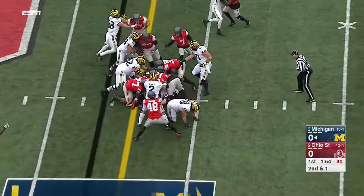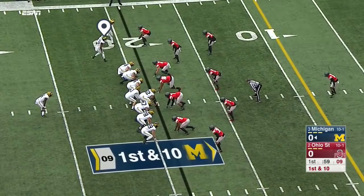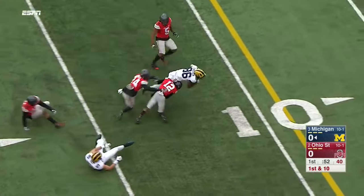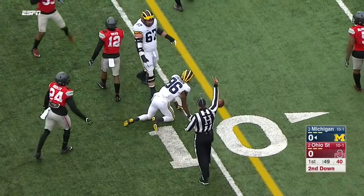Handed off to the fullback, the short yardage specialist — enough to get the first down. On the end around, handed off to Chesson who tries to cut back. Another little wrinkle there — that's a play that's hurt Ohio State at times this season.